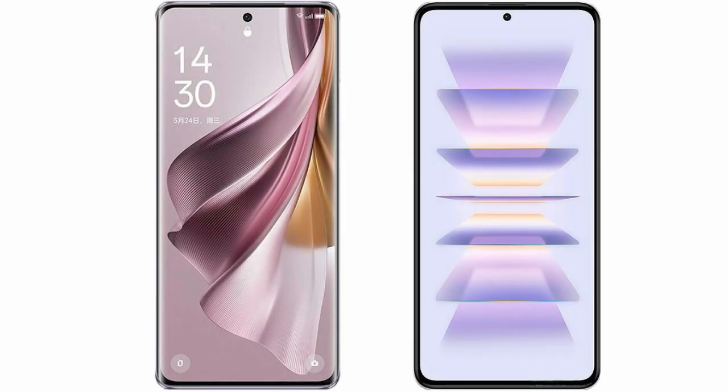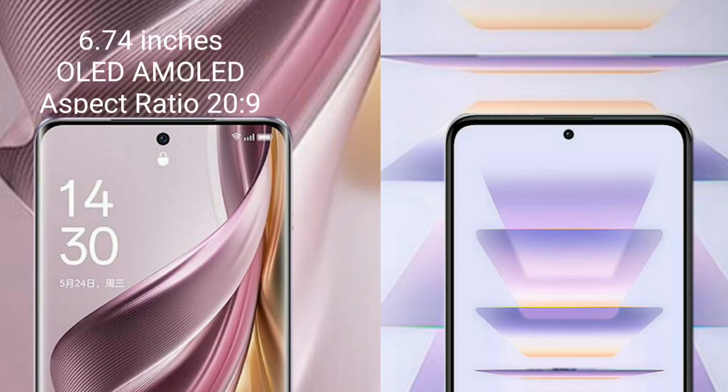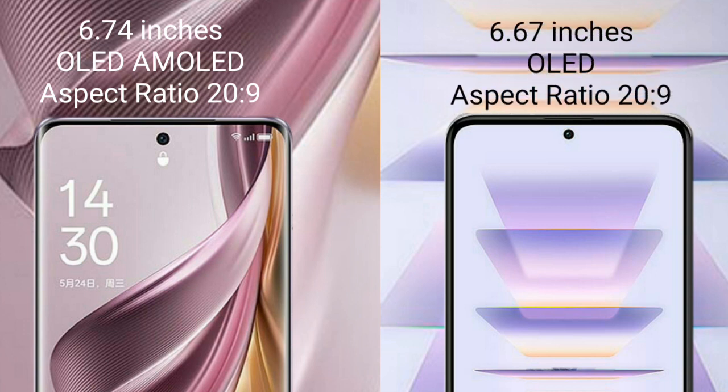I will compare the new Oppo Reno 10 Pro Plus with Xiaomi K60 Pro. Oppo Reno 10 Pro Plus comes with a 6.74-inch OLED display. Xiaomi K60 Pro comes with a 6.67-inch OLED display.